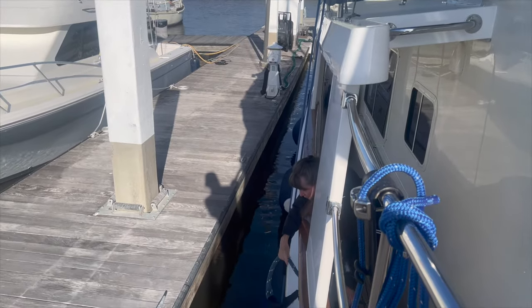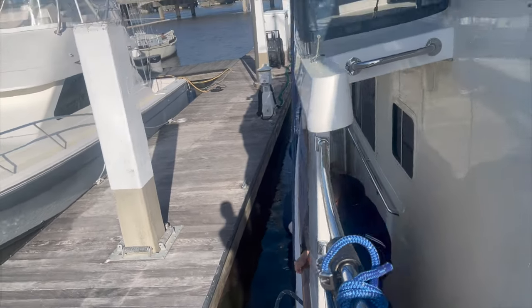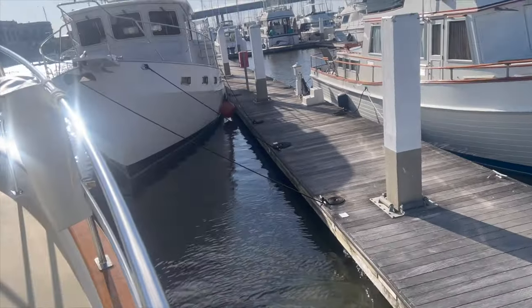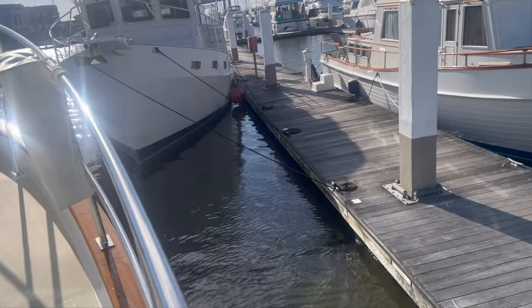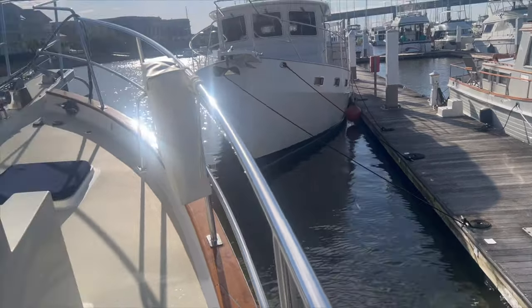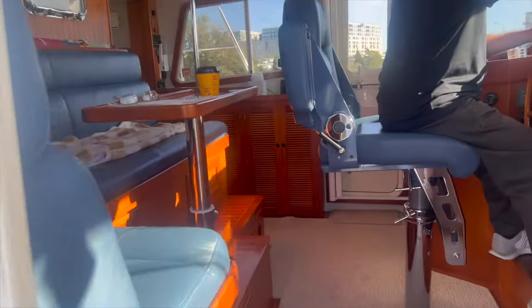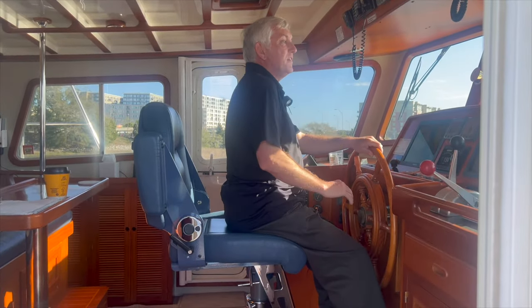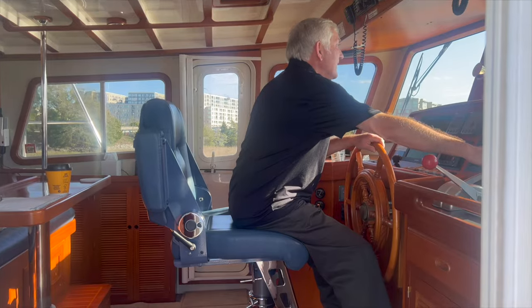Okay, lines are off. Maiden voyage up to Georgetown. That's Peter, the owner. You feel good about it?